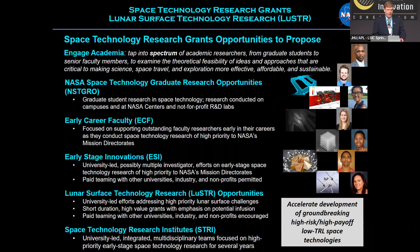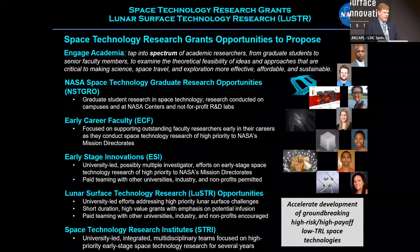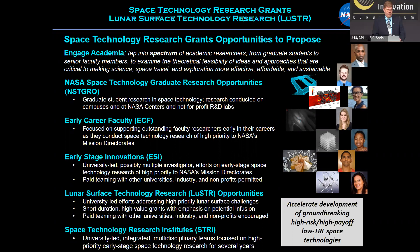Moving up the academic maturity spectrum, the third program is Early Stage Innovations. Unlike the previous ones focused on individual researchers — a graduate student or early career faculty — Early Stage Innovations allows multiple investigators. It also allows teaming with partners beyond academia, such as industry and non-profits, representing a step up in academic maturity.